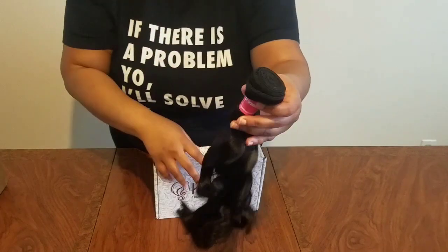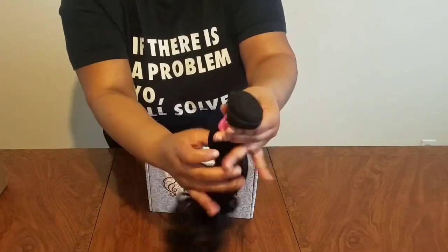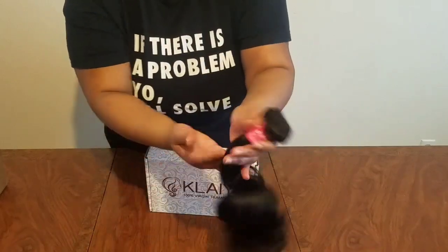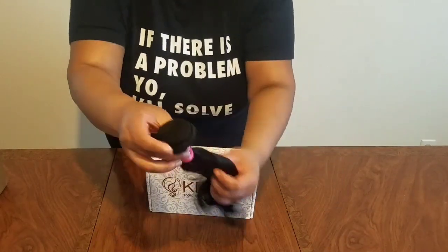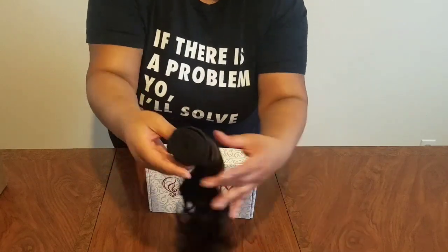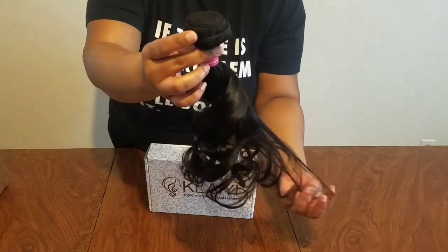The loose wave bundles — I will have the link in my description below if you would like a discount for the Kalei hair. It doesn't shed at all. I cannot wait to install it. Look at the thickness of the weft, it's just really thick and beautiful, it's going to be so beautiful in the hair.